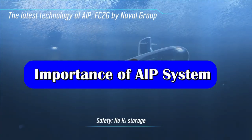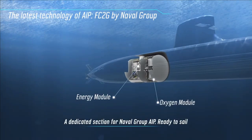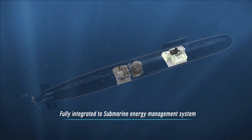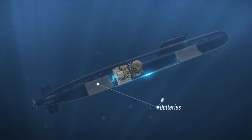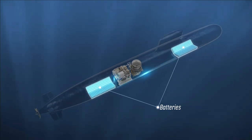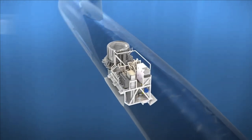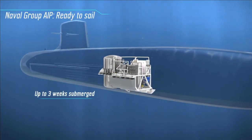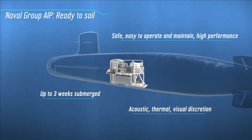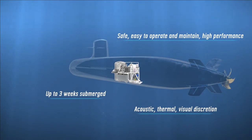Air Independent Propulsion, or AIP technology, reduces the dependency of a diesel-electric submarine on surface air. It gives a small trickle charge to constantly top up a submarine's battery — not enough to fully charge it like a diesel engine — however it is enough to slow down the battery drain. With an AIP-based submarine, the charge in the battery can last up to several days or a week, compared to a non-AIP submarine where the charge lasts only 15 to 20 hours.